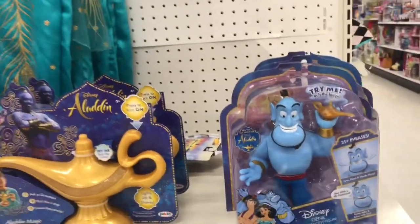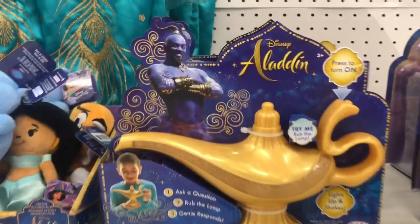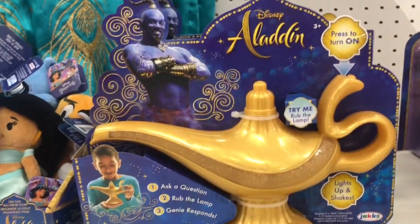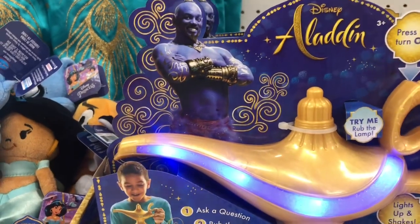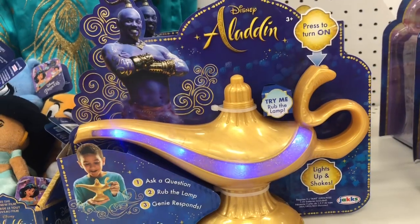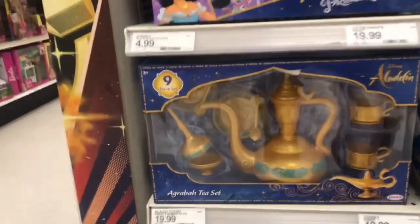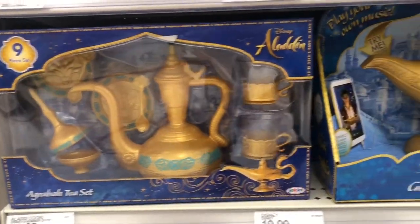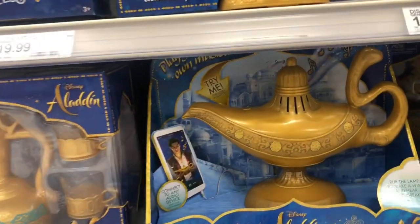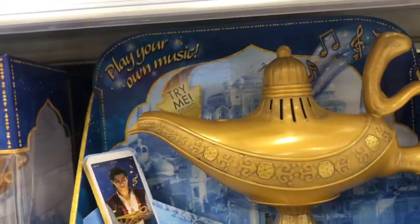We've got an Aladdin Genie interactive figure right there, and then here we have the lamp — press to turn on. We have a couple of little small plush dolls right here, which is kind of fun. We have a tea set here as well from Agrabah, and a genie lamp speaker that doesn't seem to work — and that's the only one there is.